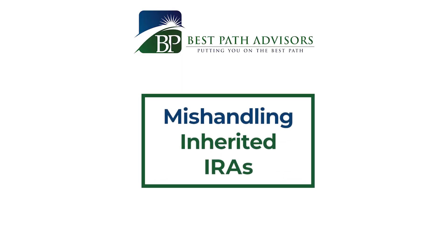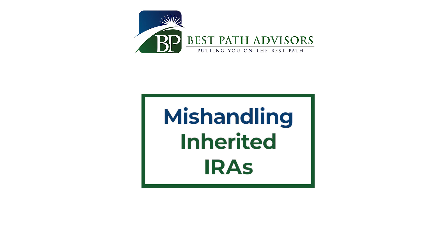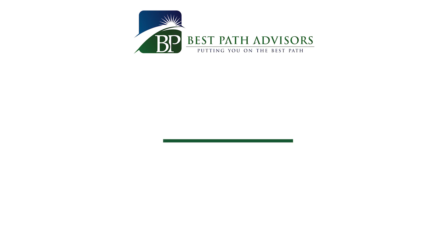Last but not least, you could end up with an excess contribution if you don't handle your inherited IRAs properly. An inherited IRA must stay separate from your own IRAs — you cannot combine them, commingle them, or put contributions from your earned income into an inherited IRA. The inherited IRA must remain its own separate account containing only what you inherited minus distributions. If you add it to your own IRAs, it becomes an excess contribution.